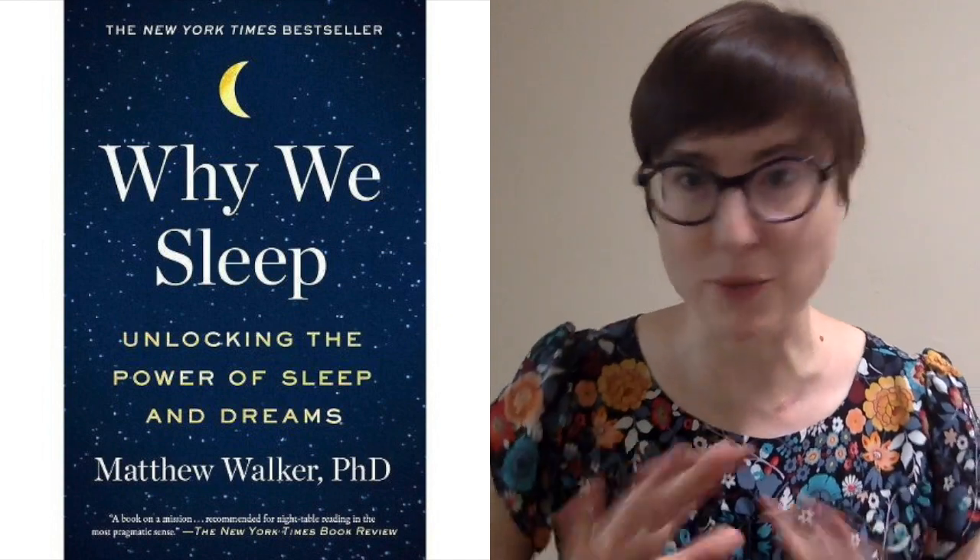The most important thing for consolidation is sleep. I highly recommend this book, 'Why We Sleep' by Dr. Matthew Walker. Dr. Walker is one of the leading neuroscientists on the study of sleep, and I cannot recommend this book highly enough. I don't get any money from the sale of this book, I promise. I just think it's totally amazing, fascinating, and that everybody should read it.